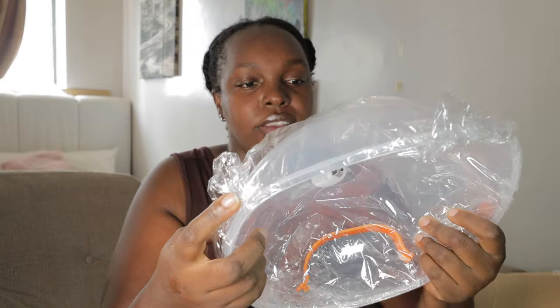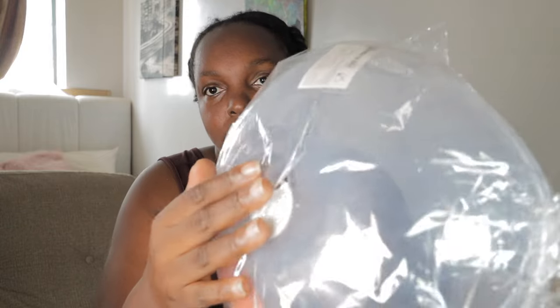If you're buying products from Temu, just buy the things I'm recommending because I've tested them. This is a microwave fresh-keeping cover. When you're heating your food, it prevents the food from splattering everywhere in the microwave.